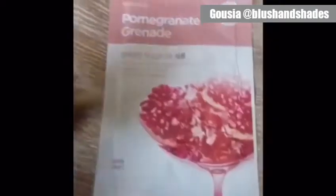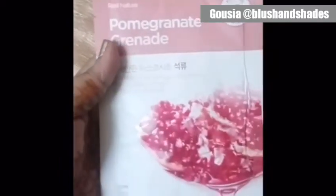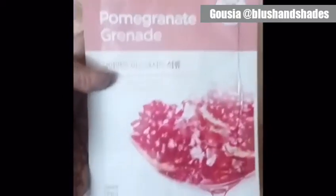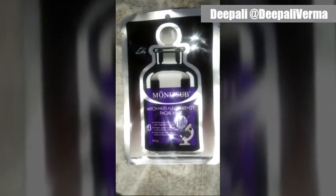Hey guys, this is Blush and Shades channel — a makeup and lifestyle channel. My favorite sheet mask is from The Face Shop in the pomegranate variation. What I like about this mask is that it hydrates the skin, the results last for two to three days, and it is very suitable for dry skin.